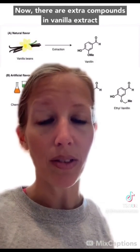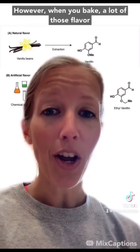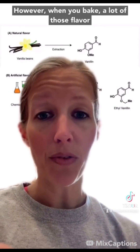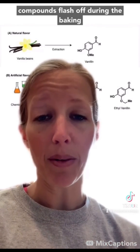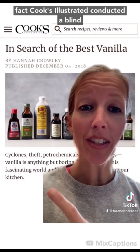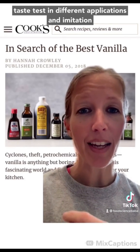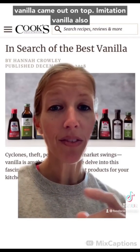There are extra compounds in vanilla extract that give it a different flavor than pure vanillin. However, when you bake, a lot of those flavor compounds flash off, so they're not even present in the end product. In fact, Cook's Illustrated conducted a blind taste test in different applications and imitation vanilla came out on top.